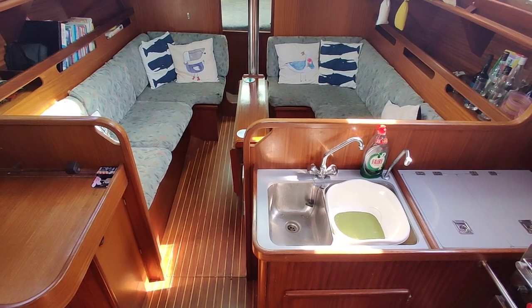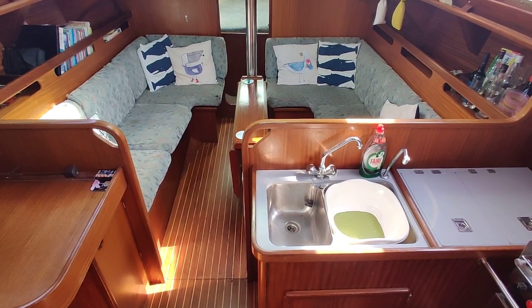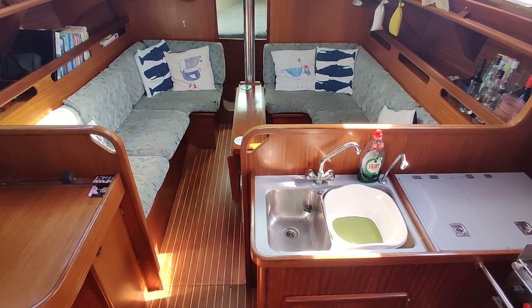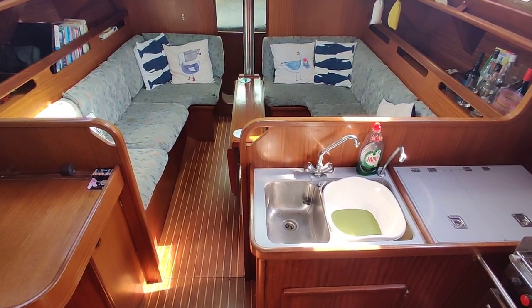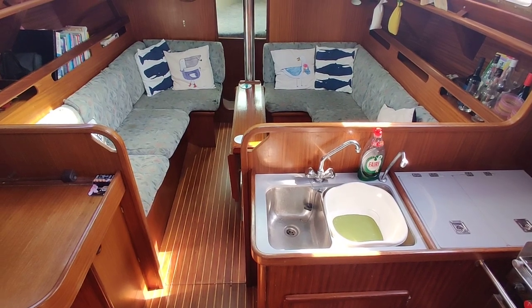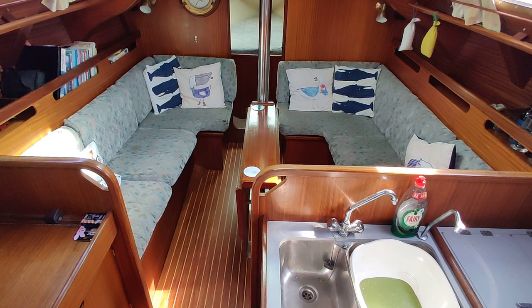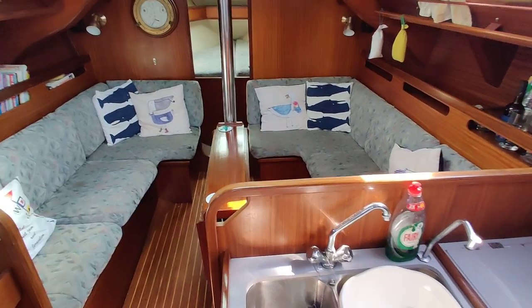Welcome aboard the Gibsey 96, listed for sale with Boatshed Isle of Wight. I'm just going to give you a little walk around down below and give you an idea how she's laid out. At the moment I'm just at the top of the companionway steps, looking forward. We're just going to walk forward and make our way below.